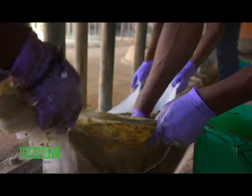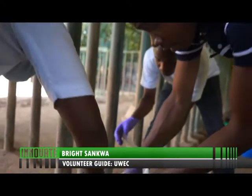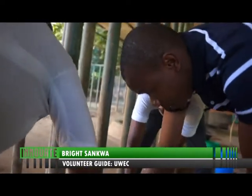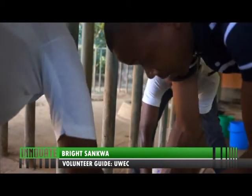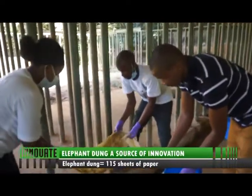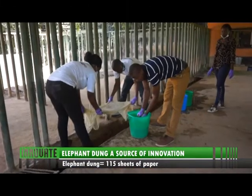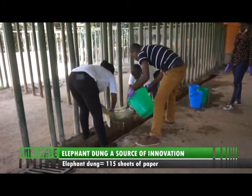We are trying to filter it so that we remain mainly with the fiber. We have to do this seven times, making sure that it is clean. This is our seventh and final washing.